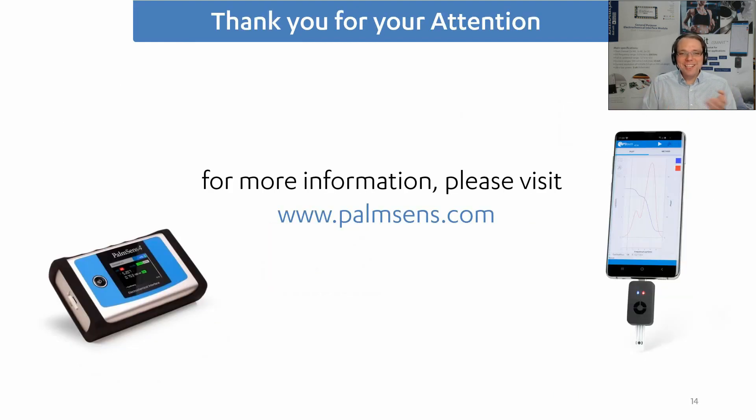That was what I could tell you in that short amount of time. For more information please visit www.palmsense.com, and thank you for your attention.